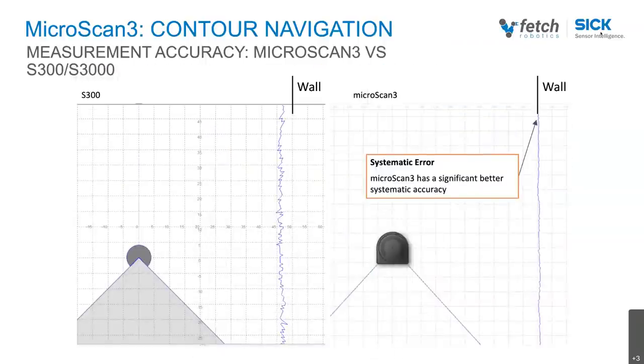The next slide shows an illustration of the improvement in data quality from our previous safety scanner family, the S300 on the left side, to the family that Fetch employs on its vehicles now, the Microscan3. This is the data plot of a flat wall, like you would find in any building. While both plots are fairly accurate, the Microscan3 plot on the right is noticeably more flat and closer to the Y-axis. This kind of improvement makes SICK safety scanners and Fetch's vehicles the best and safest in their respective classes. Because they use SICK safety scanners, Fetch's vehicles have the most accurate perception of their surroundings, which makes them safe to be around people.